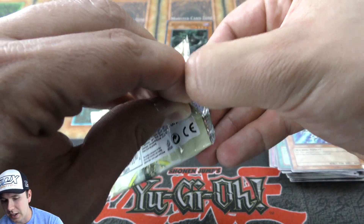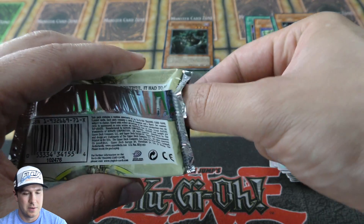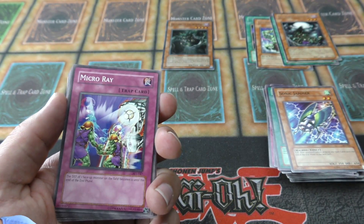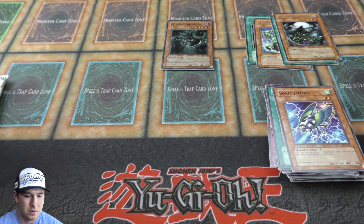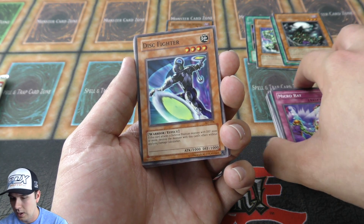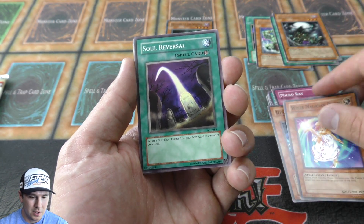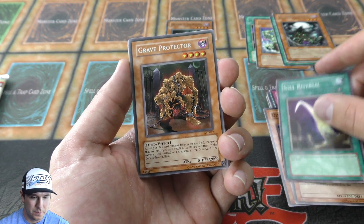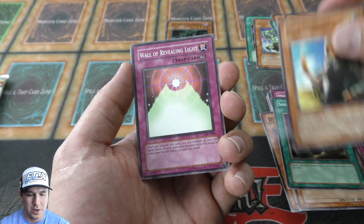Yeah, basically like a fairy/angel type monster — Emissary of the Afterlife. It's really cool, it was a fun concept. I'm actually gonna keep one of these packs and try to keep one of each. I like them. We did end up pulling one foil, so we've been on a roll getting the foil.